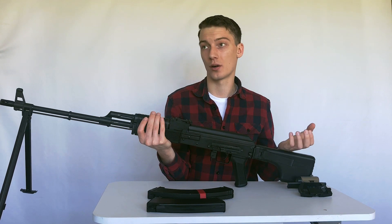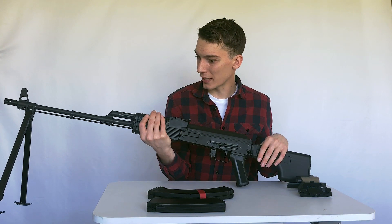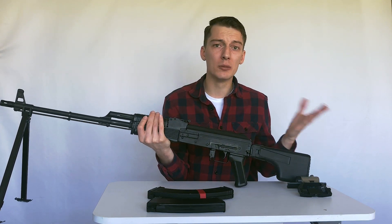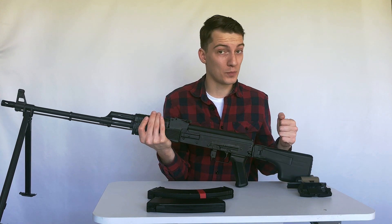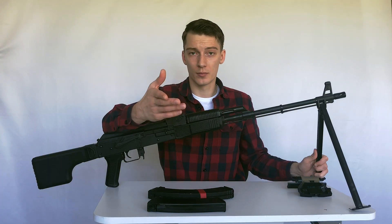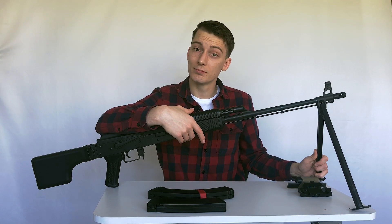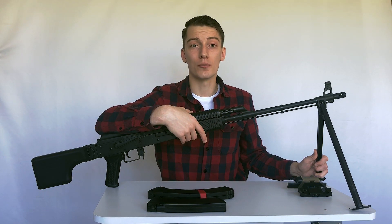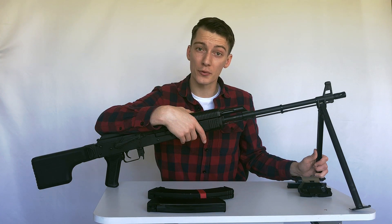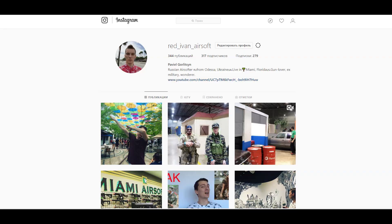Despite all that, the RPK made by LCT is still the best RPK on the market, but these small incorrect details make me a little bit unhappy. Hopefully in further generations they will fix these issues. Now you know more about the different types of RPKs. I'll soon have more videos about Russian guns on this channel — please like, subscribe, and see you soon!